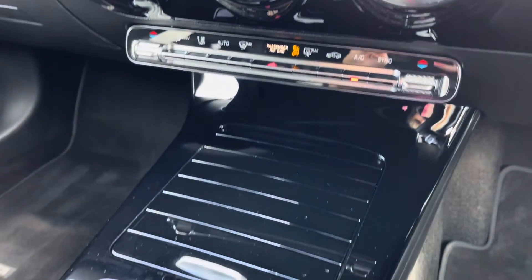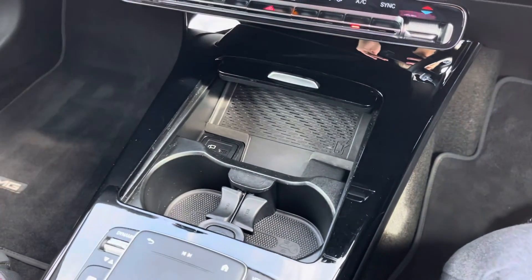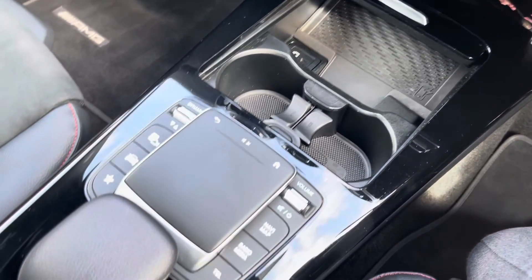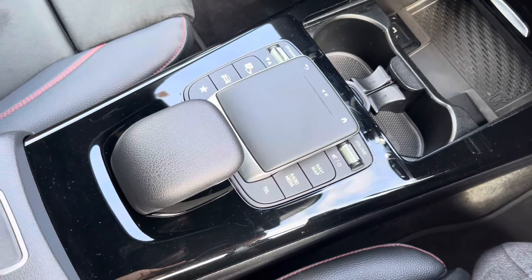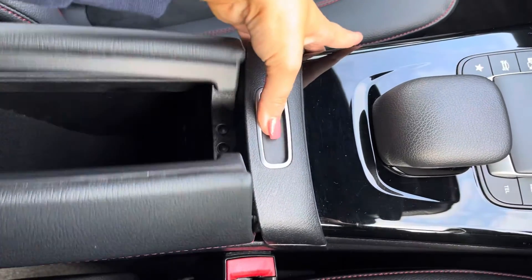Just below and in this compartment is where you'll find two cup holders as well as some ports for your media. Moving back, you'll see the controls for your media screen, and then your armrest opens like so for storage of loose items and to reveal some more media ports.